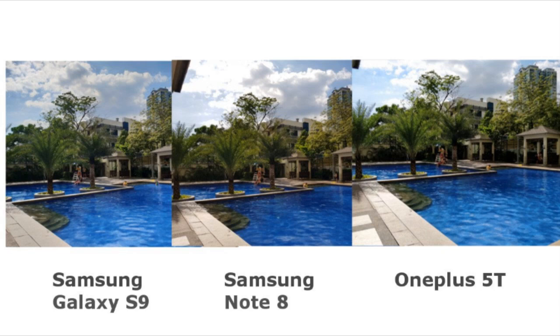At first glance, it would seem like these shots are the same. But the swimming pool is darkest on the Note 8, and the sky looks brighter on the OnePlus shot. Also, the tree on the Note 8 looks a bit yellowish, and the trees on the S9 and 5T are pretty the same.